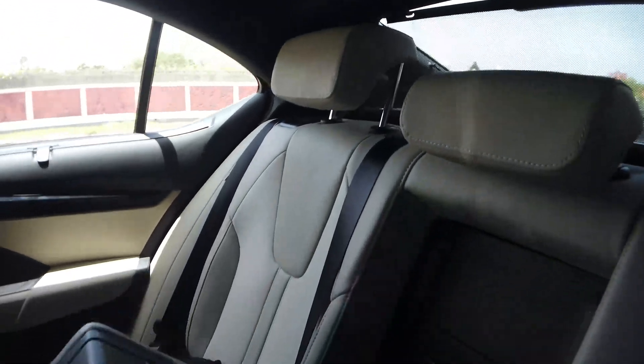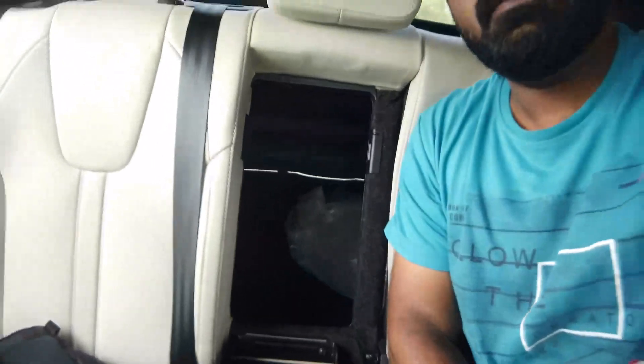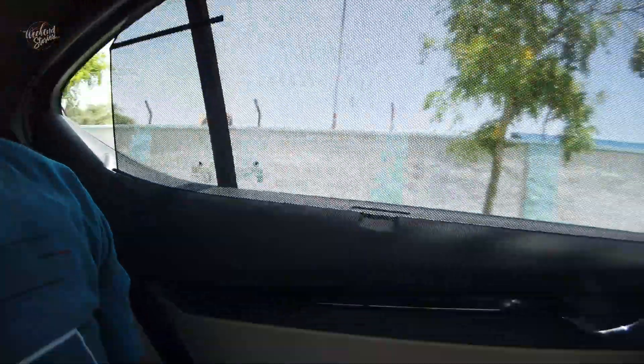The rear seats offer a great advantage. One of the most common features of the Octavia is the large rear seat space. Let's close the door — we have a central armrest at the rear. It's a comfortable space with three headrests.